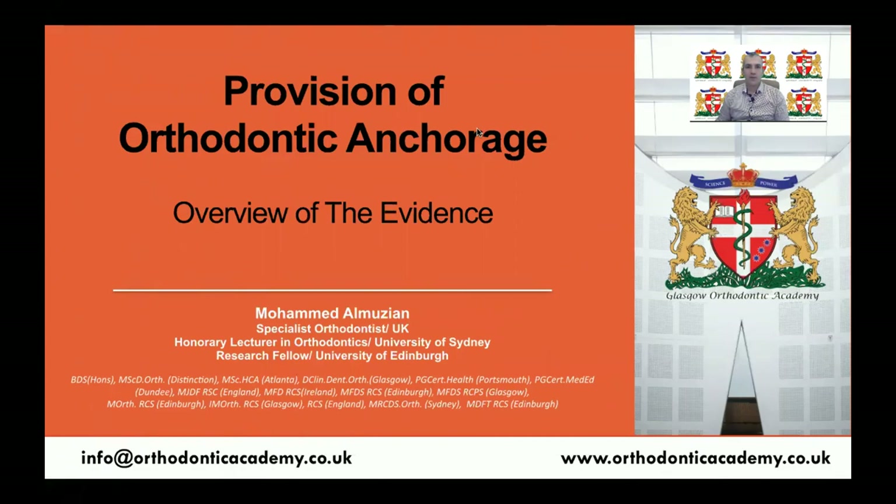Hello, everyone. My name is Mohamed El-Mouzian. I'm a specialist orthodontist and honorary lecturer at the University of Sydney and honorary research fellow at the University of Edinburgh.